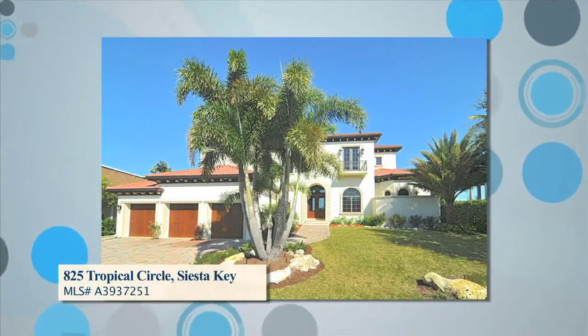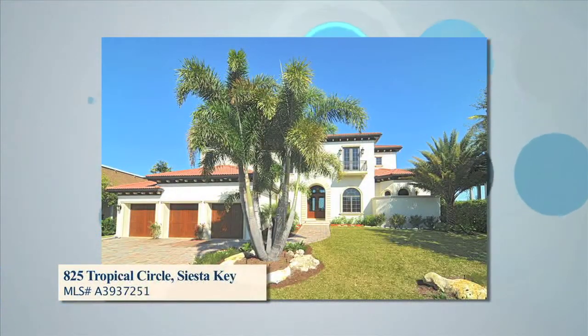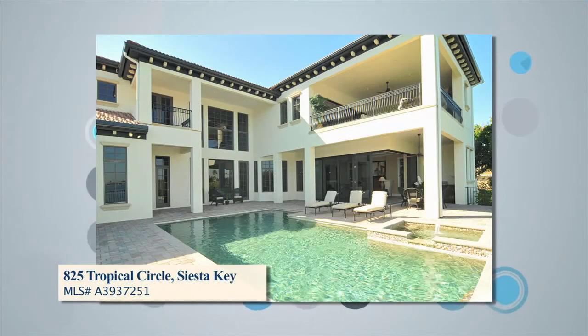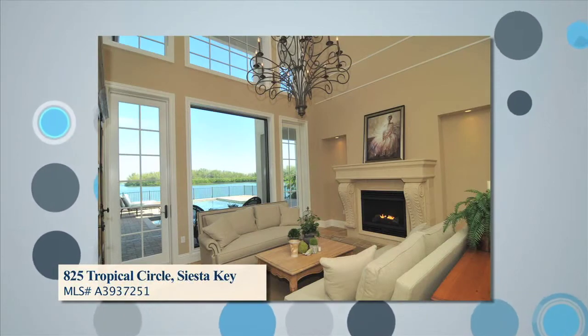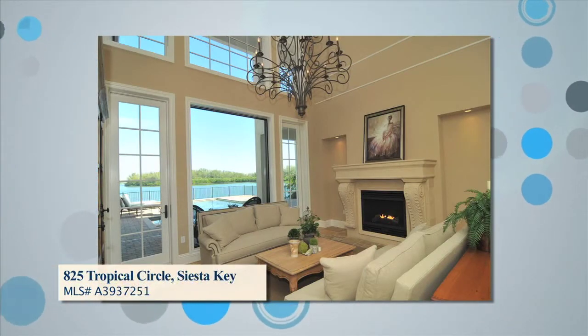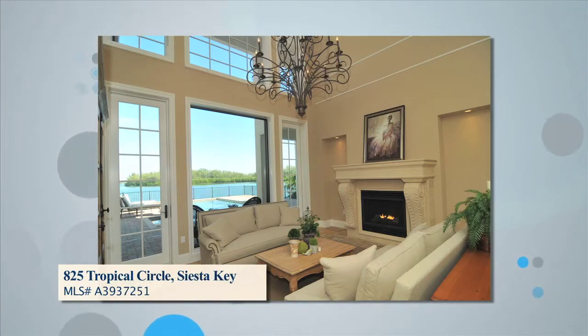This is a brand-new, gorgeous, custom-built residence on Roberts Bay — an almost 6,000-square-foot John Cannon home. From the moment you enter the exquisitely appointed living room with large stone fireplace and birch hardwood flooring, you can appreciate the impressive water views.